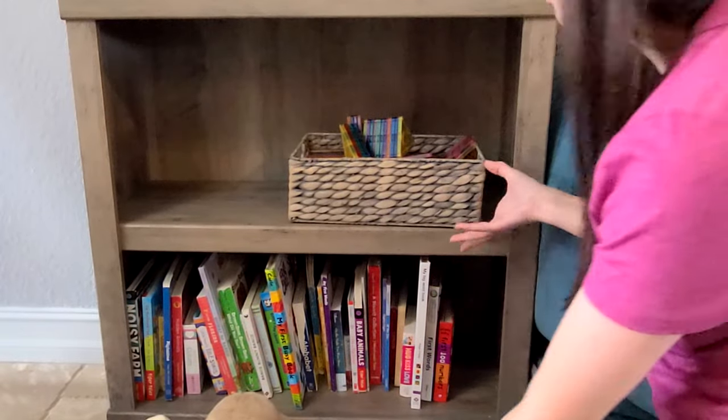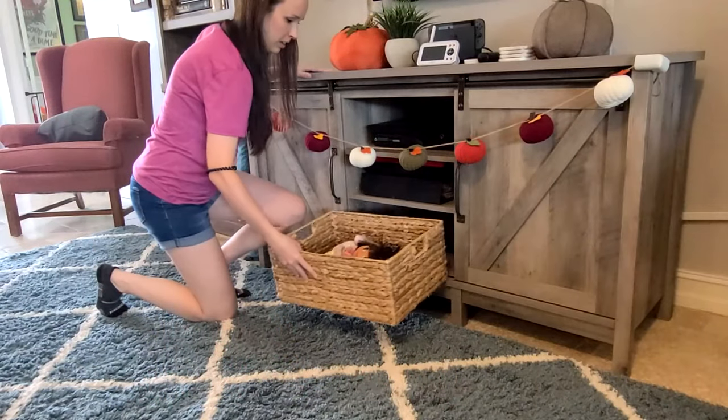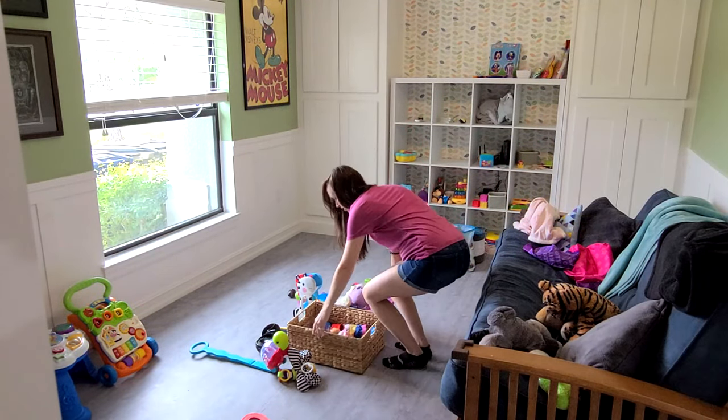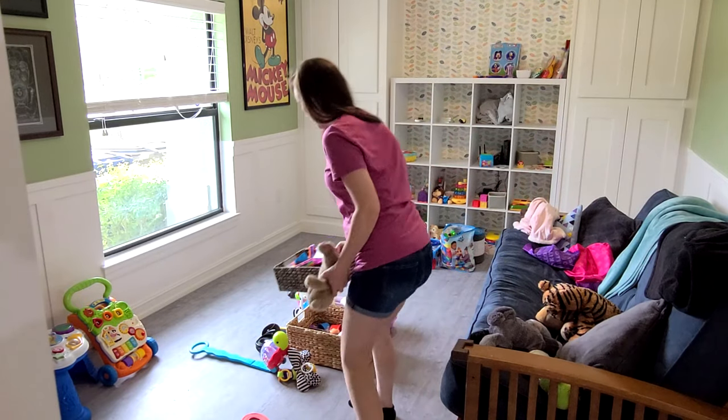I did decide to leave all the books here in our living room because this is where we always sit and read them together, but I am gathering all the toys because it's easier to get rid of things when you see it all in one spot.